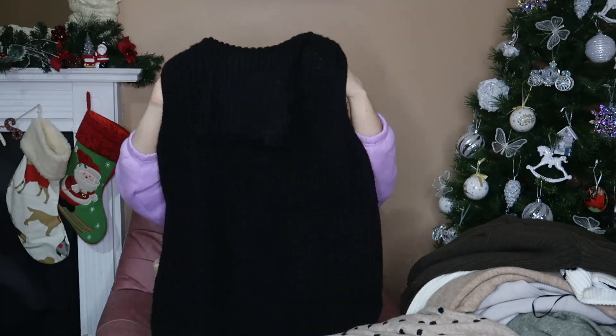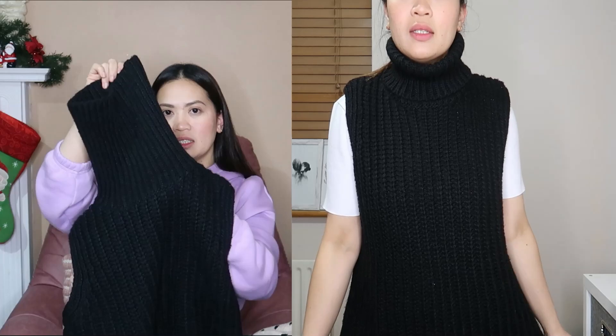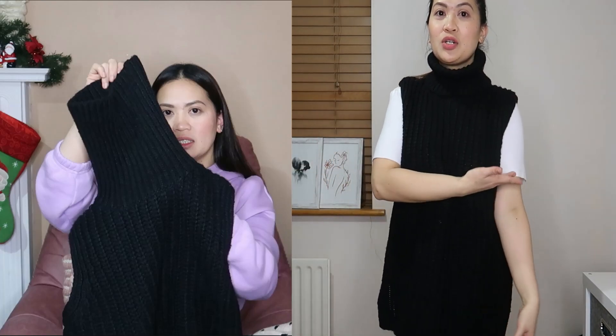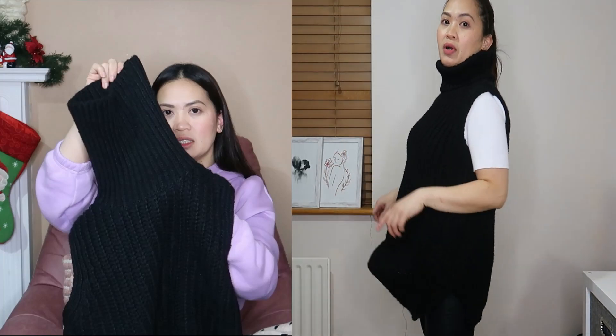This is my first time getting a vest — I think it's called a knitted vest. It's black with a turtle neck. I couldn't find a long sleeve to pair with it, so I'll use a short sleeve white one underneath. But ideally a long sleeve would look better inside. I think this is the most expensive of all my jumper purchases — the original price was 19 euros and 99 cents, and after discount it's 14 euros. I considered returning it but decided to keep it.